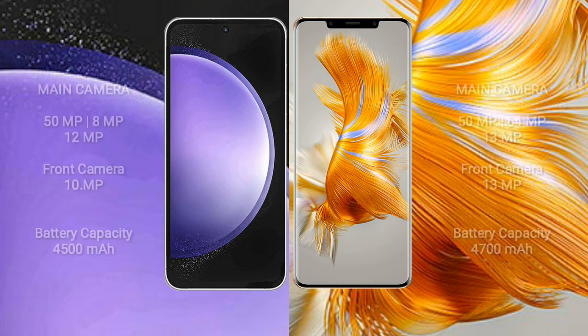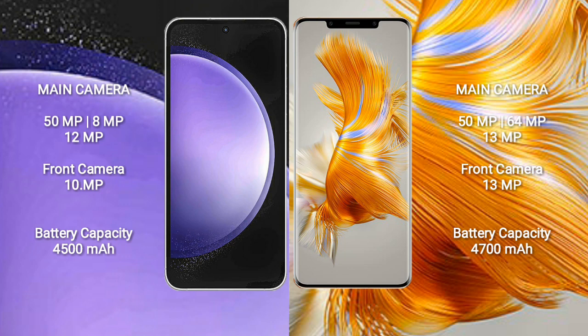Samsung Galaxy S23 FE features a rear triple camera setup: 50MP, 8MP, and 12MP, with a 10MP front camera. Huawei Mate 50 Pro also features a rear triple camera setup: 50MP, 64MP, and 13MP, with a 13MP front camera.